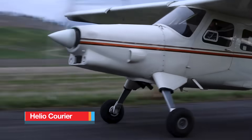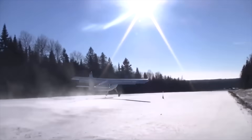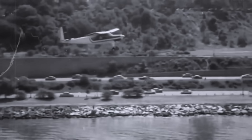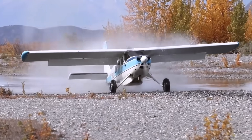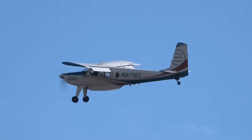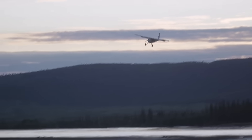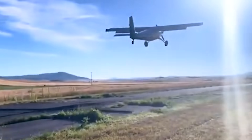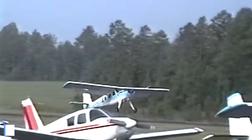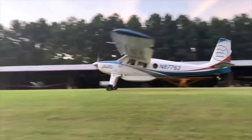The Helio Courier is a legendary short takeoff and landing aircraft that has earned a reputation for going where few planes dare to operate. First flown in the 1950s, it was specifically engineered for remote missions, rugged terrain, and demanding conditions. Its high-lift wing design, full-span leading-edge slats, and large flaps give it extraordinary low-speed control and allow it to maintain stability even at remarkably slow airspeeds. Powered by a reliable piston engine, the Courier can lift off the ground in as little as 200 feet when lightly loaded, capable of departing from small clearings, jungle strips, or mountain valleys where other planes would never attempt to take off.